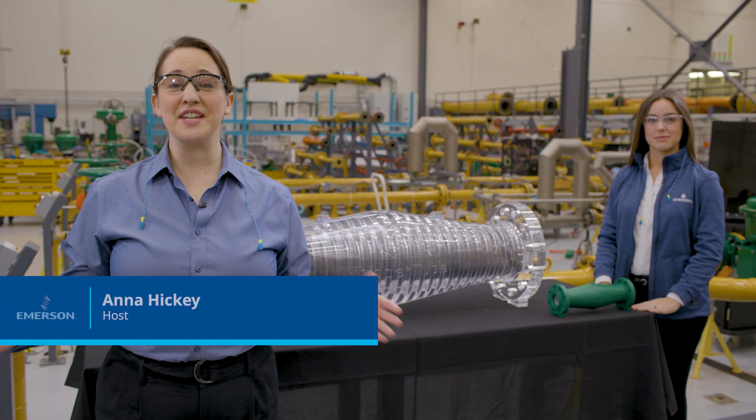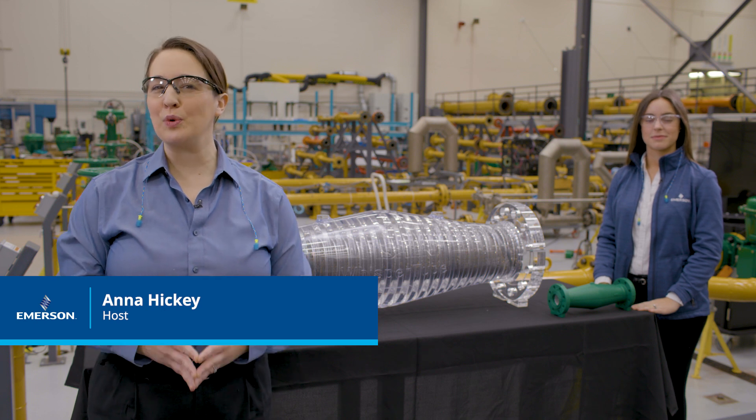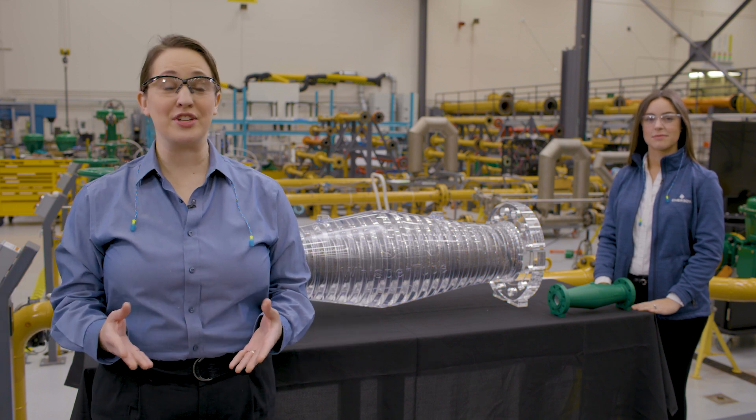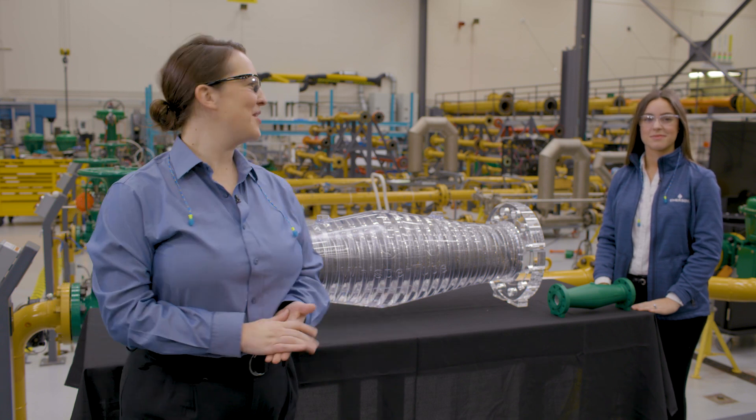We're here at the Emerson Innovation Center Flow Lab in Marshalltown, Iowa, where we're going to see a new-to-the-world technology for sound suppression in industry. Joining us for that conversation today is Shelby Daniels from Emerson. Welcome, Shelby.